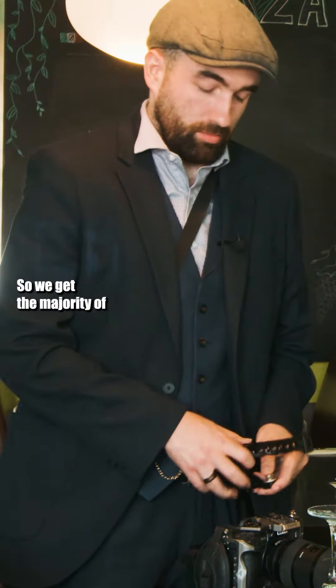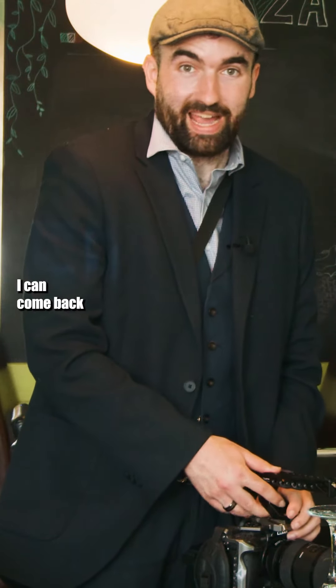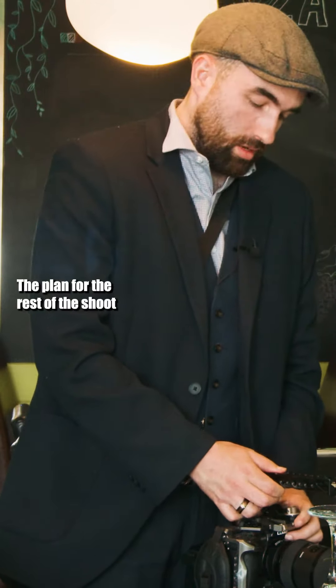I may use those market shots or I may not, but I thought let's shoot it on a Saturday so we get the majority of the stuff with the market square active, and then if I need the empty stuff I can come back another time and get it.